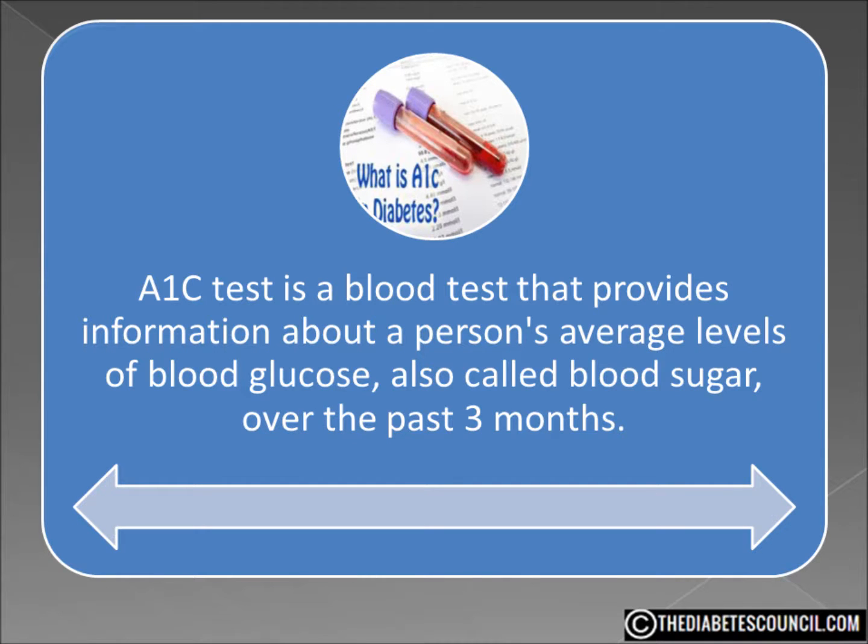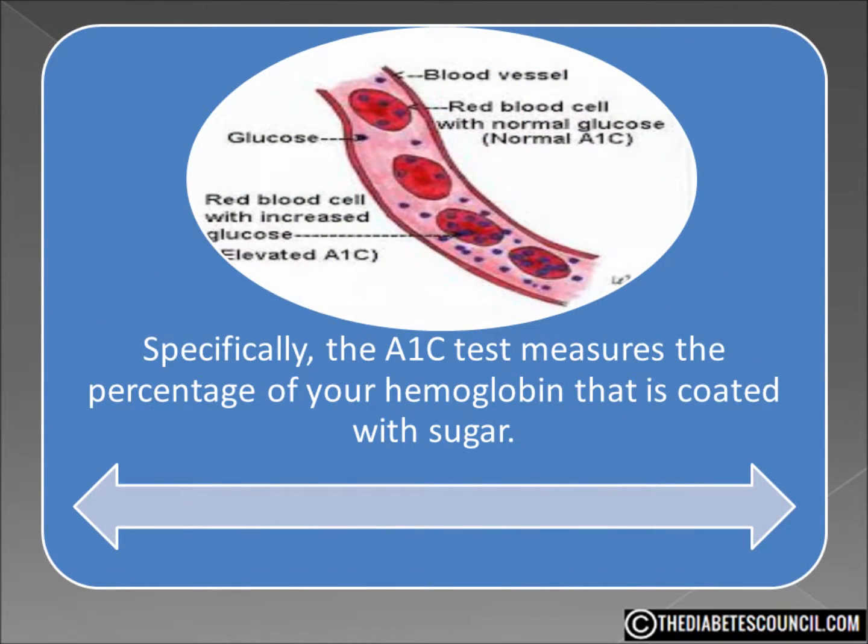Specifically, the A1C test measures the percentage of your hemoglobin that is coated with sugar. Hemoglobin is a protein in the red blood cells that carries oxygen. If you have a high A1C, then you aren't controlling your blood sugar very well, because that sugar is coating the protein in your blood. This has the potential to cause more diabetic-related problems.